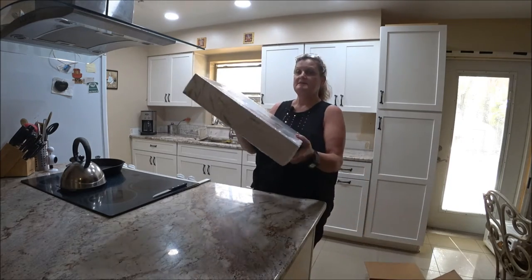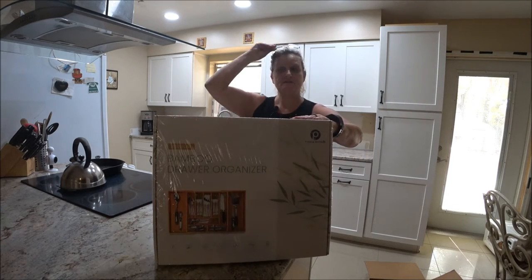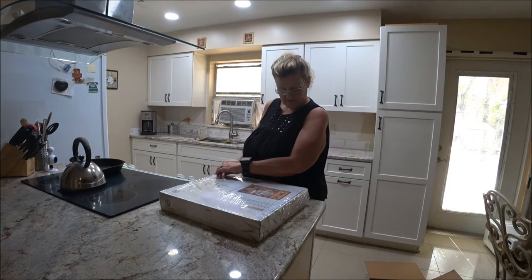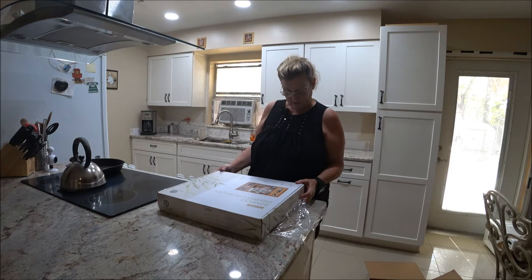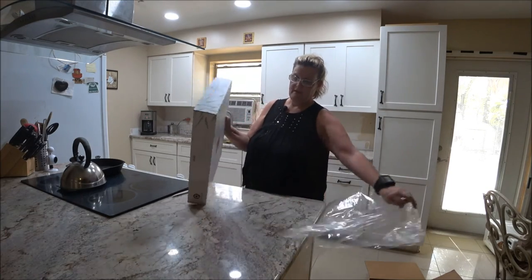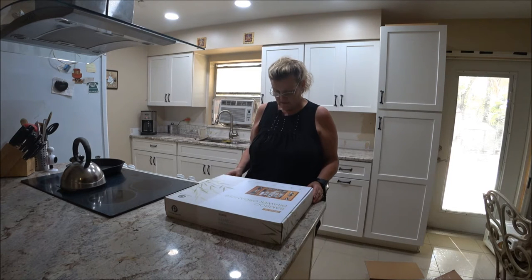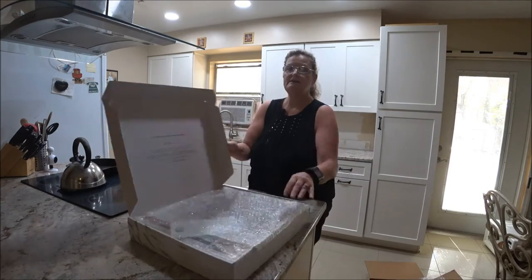Wow, this is really nice! So this is the bamboo drawer organizer that I bought. I'm going to bring it up a little closer so you can see. This is the largest one I could find because the drawer I'm going to put it in is quite large. It says 100% bamboo, it is free of toxics, it is eco-friendly, and it has an intelligent design. It's extra deep — up to 24 inches internal depth — and it has slip-resistant silicone pads on the bottom so it doesn't slide. Quality guaranteed.